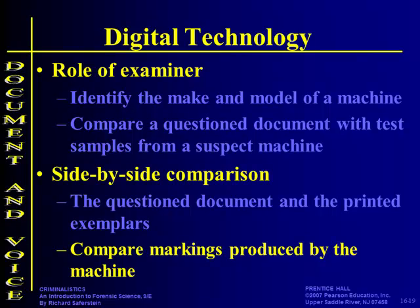Every printer makes marks — whether from rollers, a bad inkjet, whatever. Every printer and copier makes a specific mark on its output. Now fax machines, we're not too worried about because if you're receiving the fax, you've got to find the fax that sent it, not necessarily the one that received it.